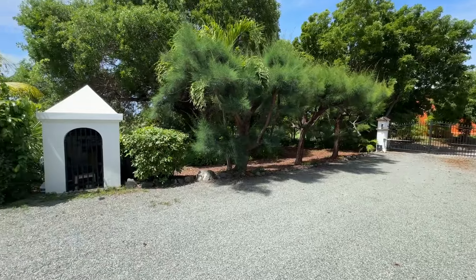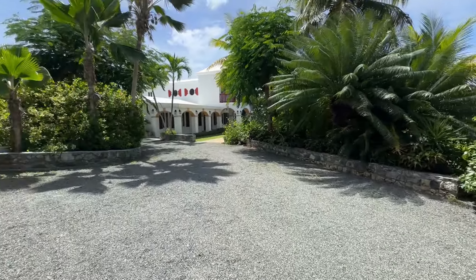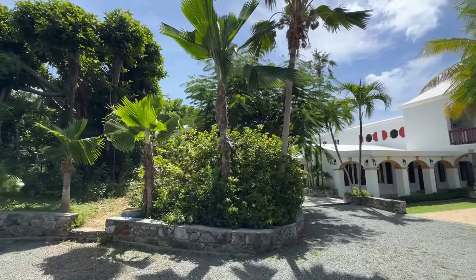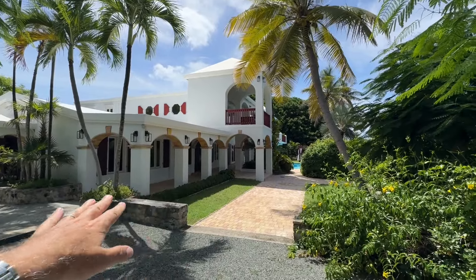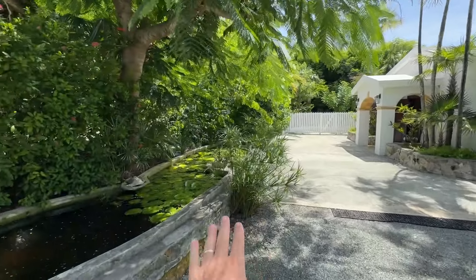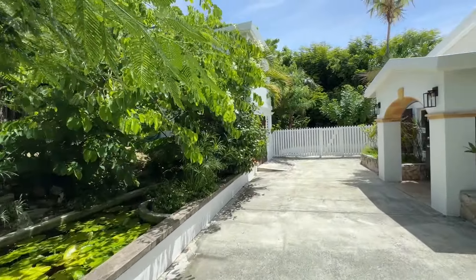Here we are at the gated entrance, coming into the parking area. You've got a well in this little well house there. Tons of parking, beautiful stonework, gorgeous trees and fauna here. It's just a beautiful setting. And look at that gorgeous villa. You've got your upper level, your lower level, pool off to the right. And then in here we've got additional parking, lily pond, just so serene and tropical and beautiful.